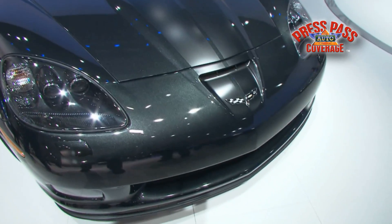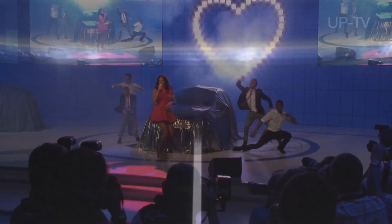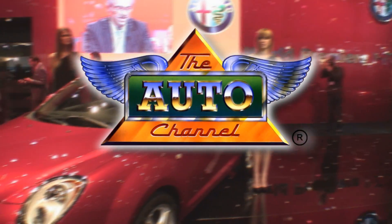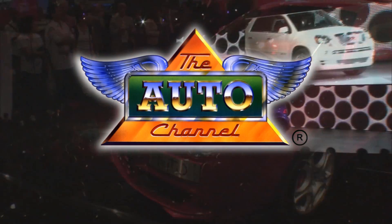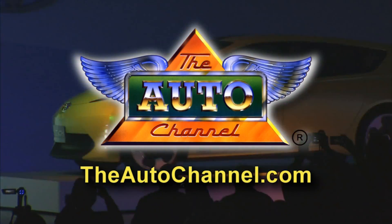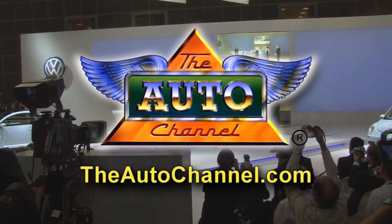Take a look at the car. I think you'll find it quite special. Thanks for watching The Auto Channel. For more press pass coverage of the Frankfurt Motor Show and all other major auto shows, visit theautochannel.com, the Internet's most complete and comprehensive automotive information resource.